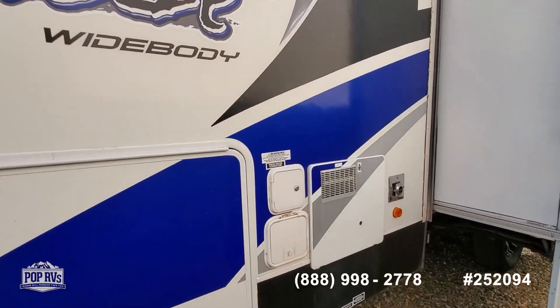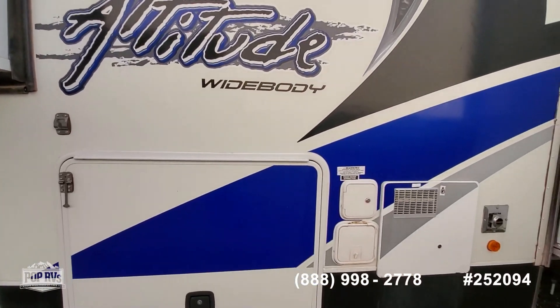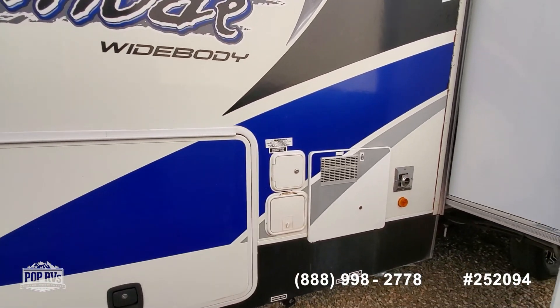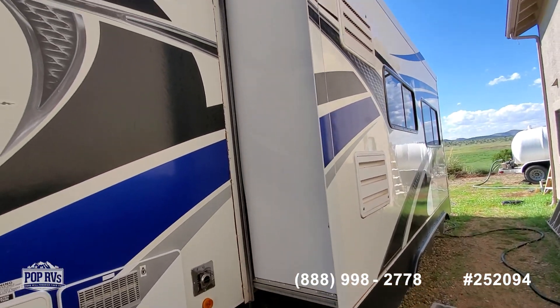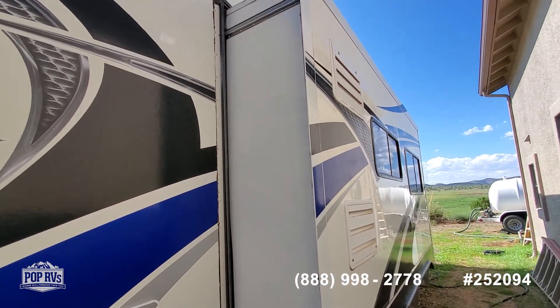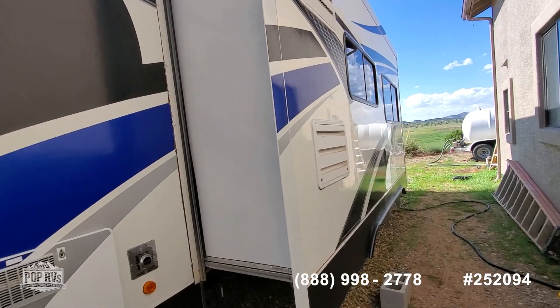It has the 10-gallon two-way water heater pass-through, fresh water connection, city water, two vents for the refrigerator — one upper and one lower — which gives extra cooling.